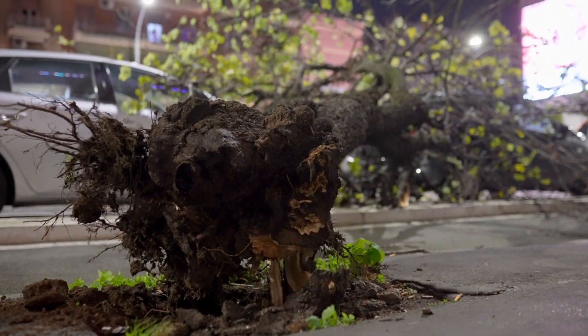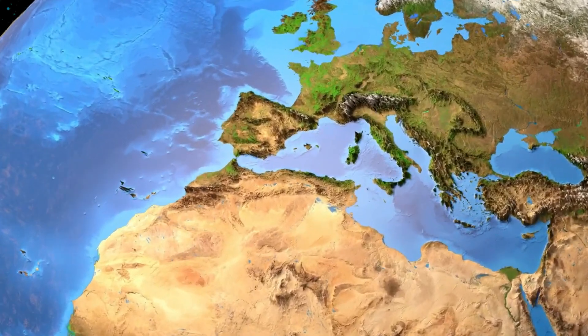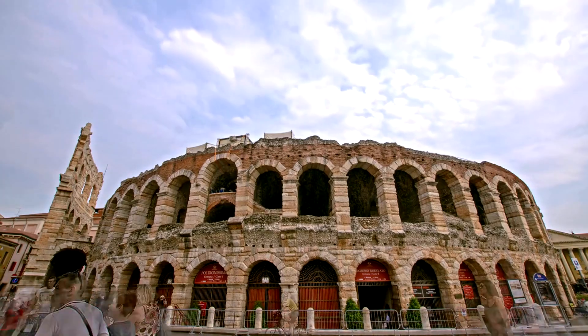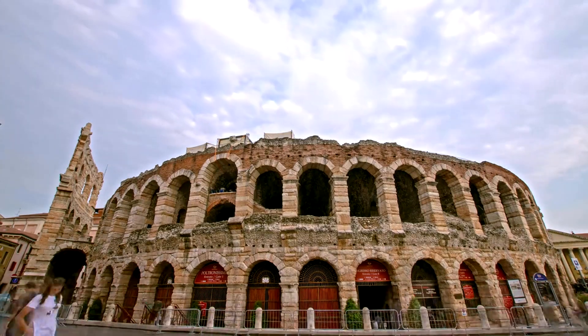Environmental factors also played a role. Pollution and weathering over the centuries have eroded the stone, contributing to the structure's overall fragility. The Colosseum's current partial state is not just due to human intervention, but also due to the natural wear and tear over time.